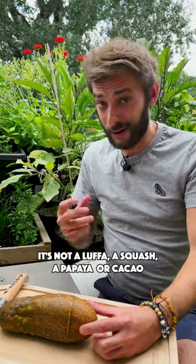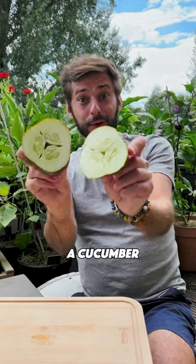What I can tell you, it's not a luffa, a squash, a papaya, or cacao. It's actually a cucumber.